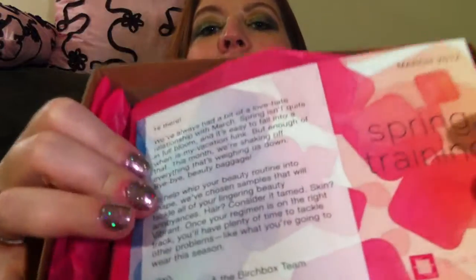I just cut the tape off because I don't like looking silly. Inside we have a Birchbox — and then we open that up. We have a little card and some pink Birchbox paper. My card says Spring Training, March 2012.